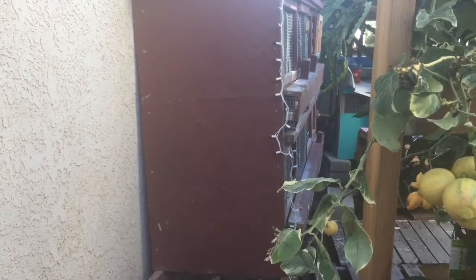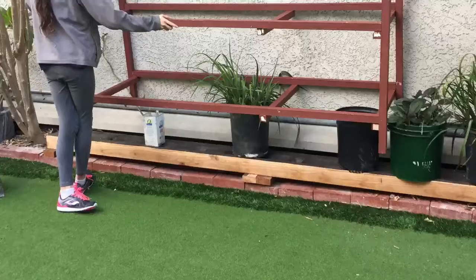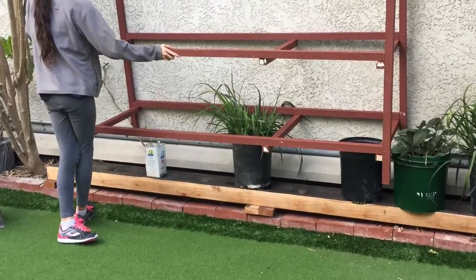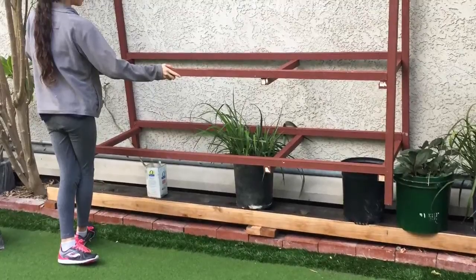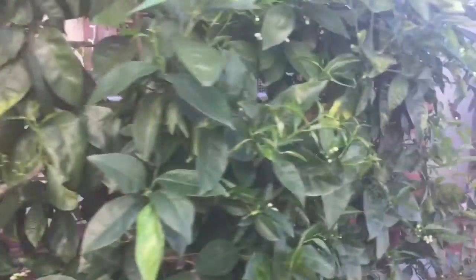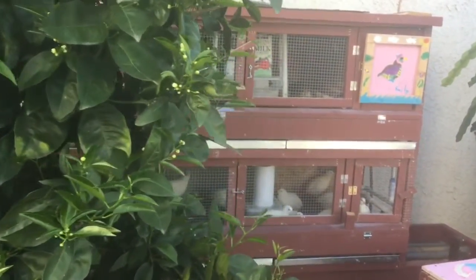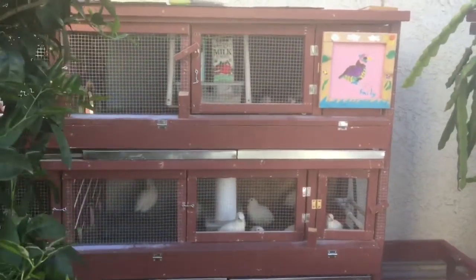It took me several weeks — close to a month — to complete this pen because I didn't know what I was doing. The first frame came out entirely lopsided, but I eventually figured it out. I even figured out how to tilt the floor 11 degrees down so the eggs will roll into the egg catcher.